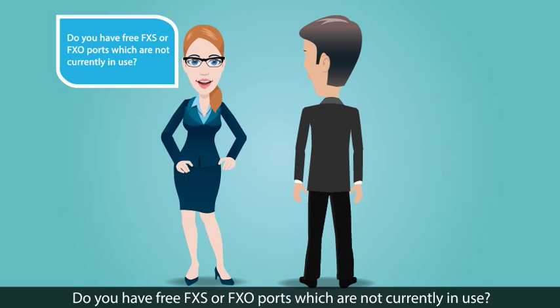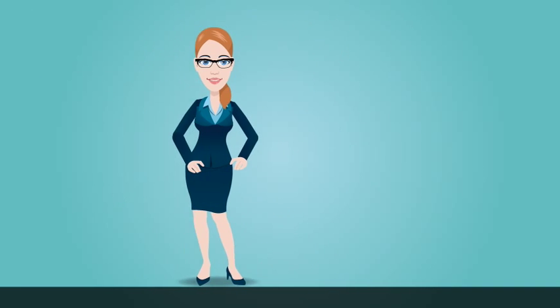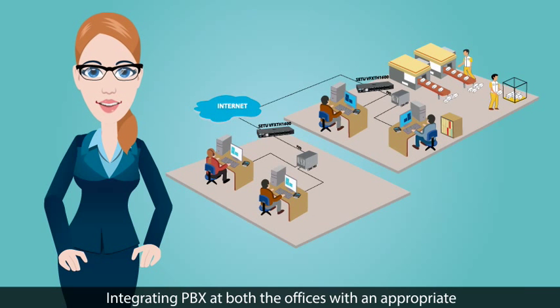Do you have free FXS or FXO ports which are not currently in use? Yes, we have free FXS ports available in both the PBX. Fine, your existing setup is now clear. Integrating PBX at both offices with an appropriate VOIP FXO gateway will serve your purpose.